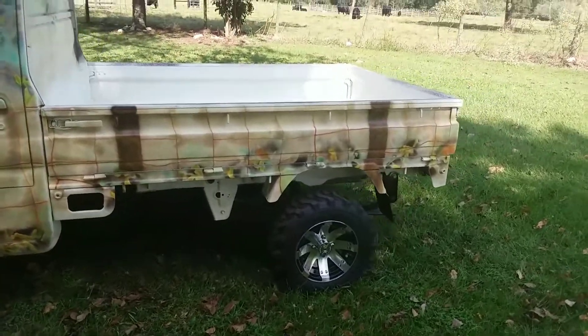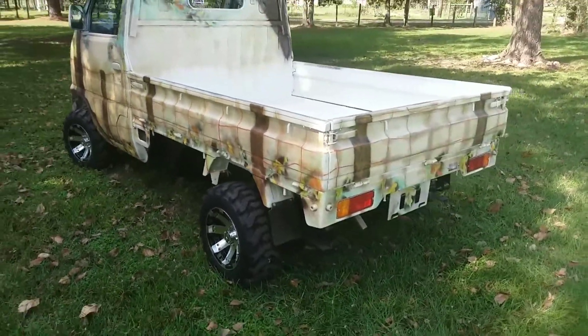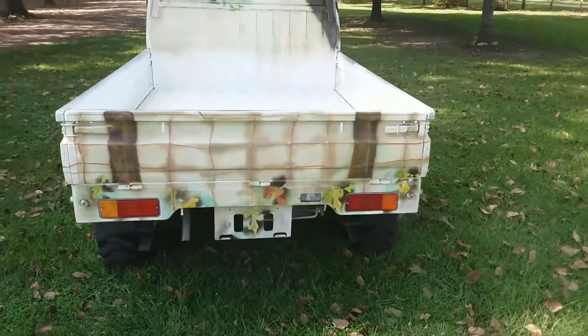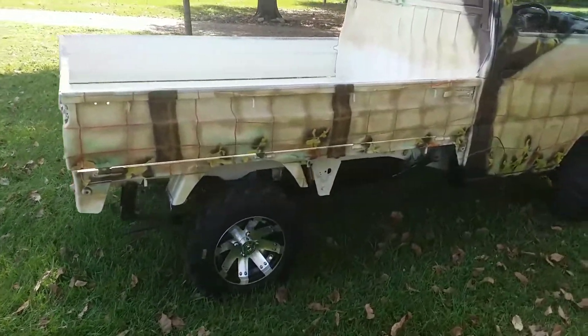Unfortunately the sun is behind the trees and it's blinding me when I'm out in the sun, so I had to park it a little bit closer in the shade. I don't get the true colors of it that way, but I'll post some pictures in the brighter sun. Anyway, as you can see the truck is absolutely stunning.